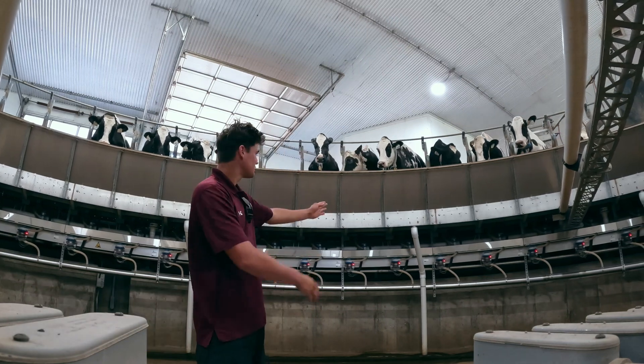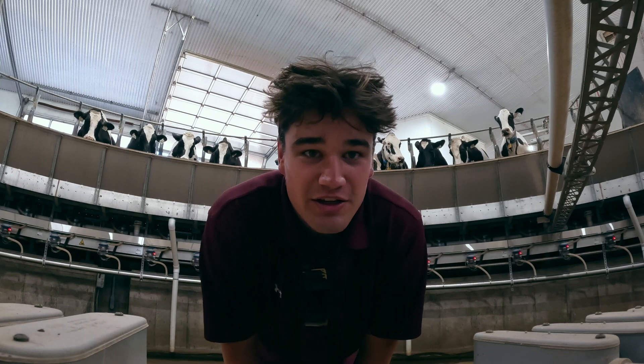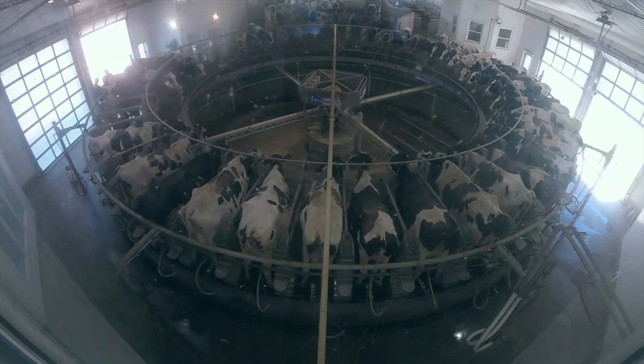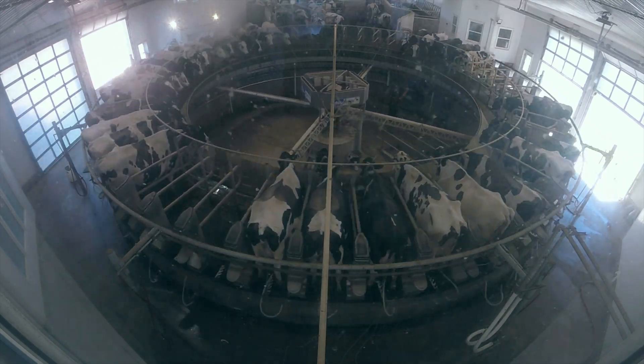Cows are going around and they're getting hooked on right here. By the time they get to the other side, they're unhooked and milked. If you think of it, it's kind of like a record player.